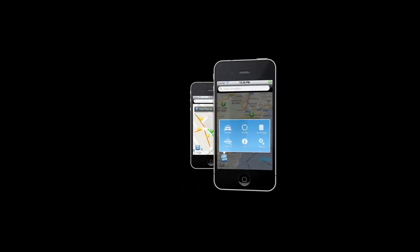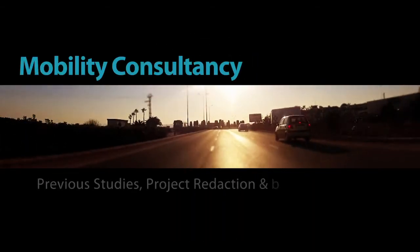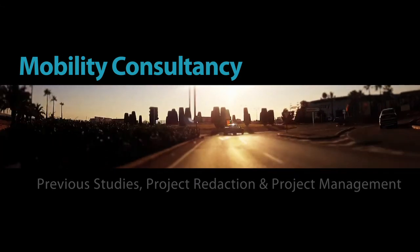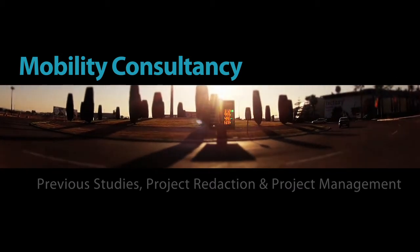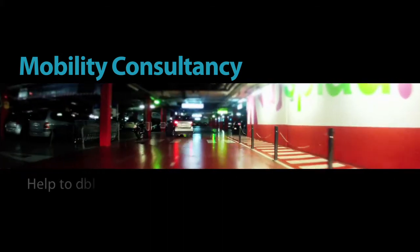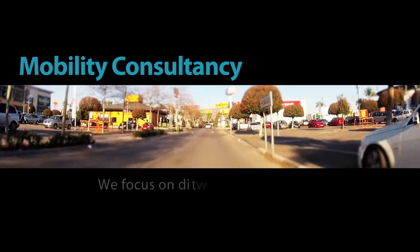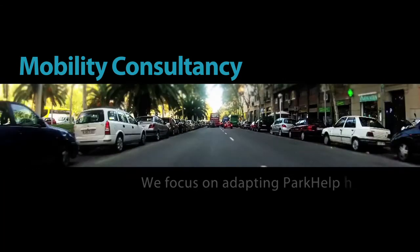What else can we offer? A free mobile application in the App Store which informs the user of available parking spaces directly in real time on their mobile. Mobility consultancy: previous studies, project redaction and project management are our planning and executing tools to ensure the correct diagnosis for all mobility and road safety points, as well as to help determine which ParkHelp solution suits better to your needs. In big corporations we focus on diagnosis and project management, and in the city we focus on adapting ParkHelp products to achieve the mobility purposes.